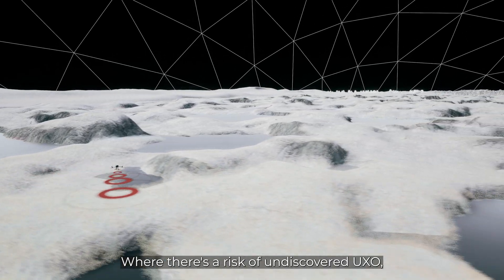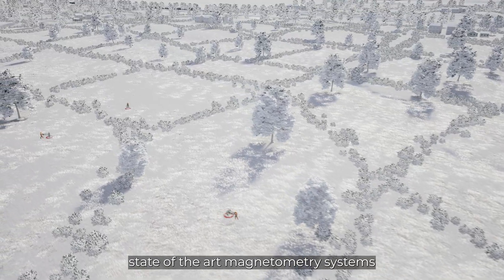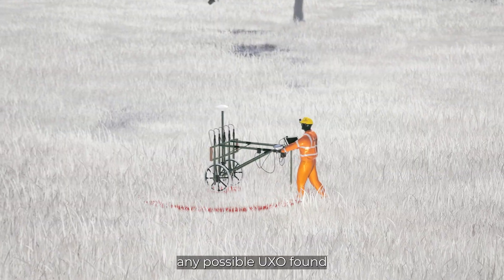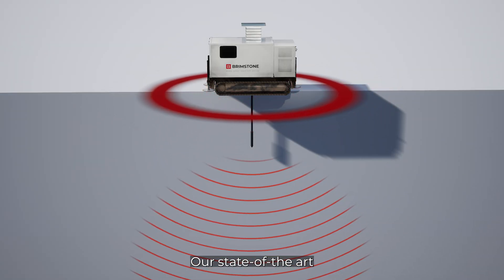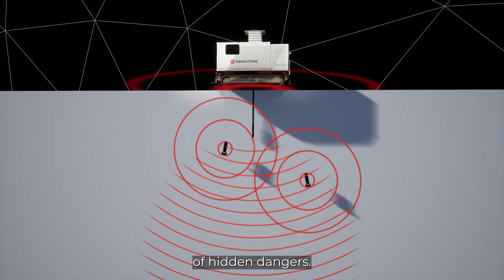Where there's a risk of undiscovered UXO, our survey equipment uses state-of-the-art magnetometry systems to search deep underground to highlight any possible UXO found, at times using pile and borehole drilling where deep ground scanning is needed. Our state-of-the-art surveying tools provide market-leading picture accuracy of hidden dangers.